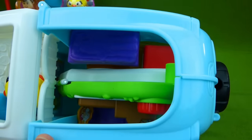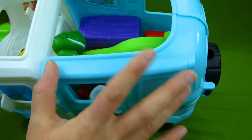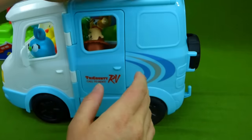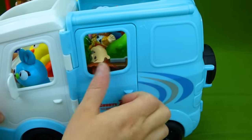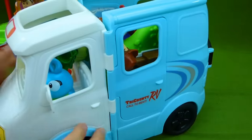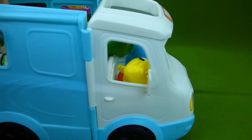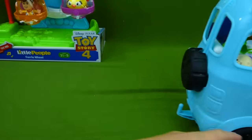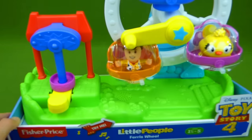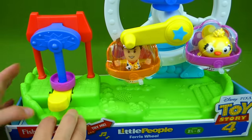When we're all done playing, we can take all of our pieces and close it up — just like that. And then we can put our characters inside the RV to store them, just like that. Ta-da! They barely fit, but they do fit in there.